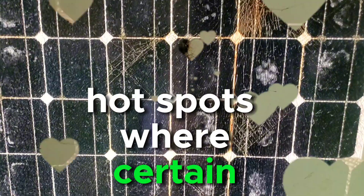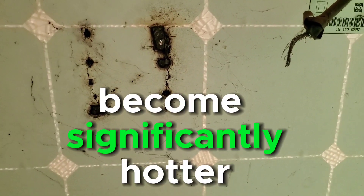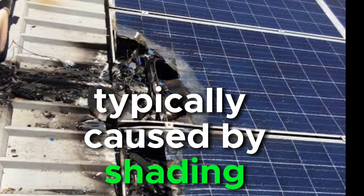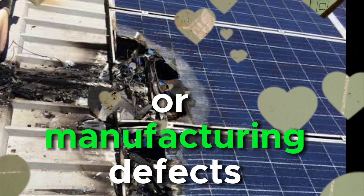Hotspots, where certain areas of a panel become significantly hotter than others, are another concern, typically caused by shading, debris buildup, or manufacturing defects.